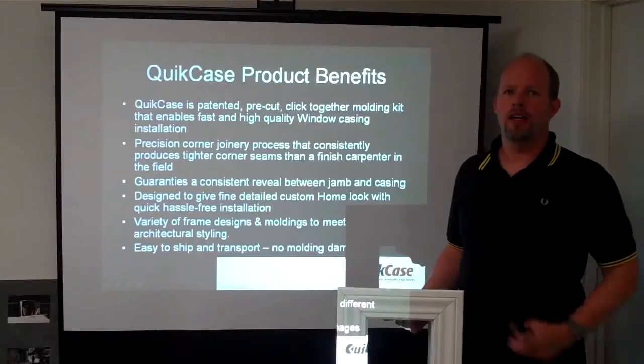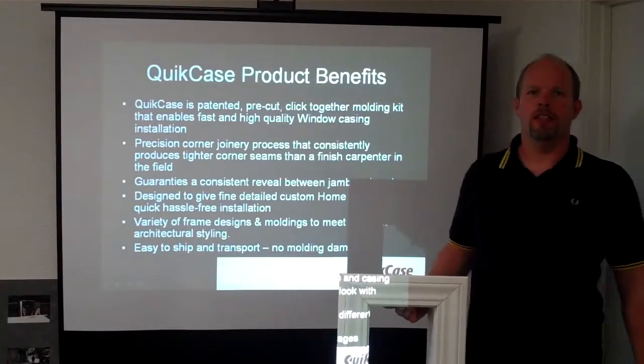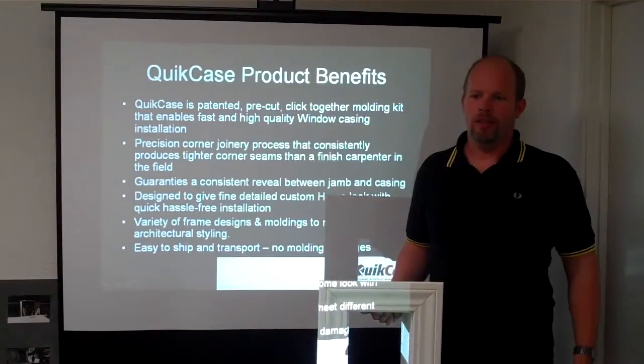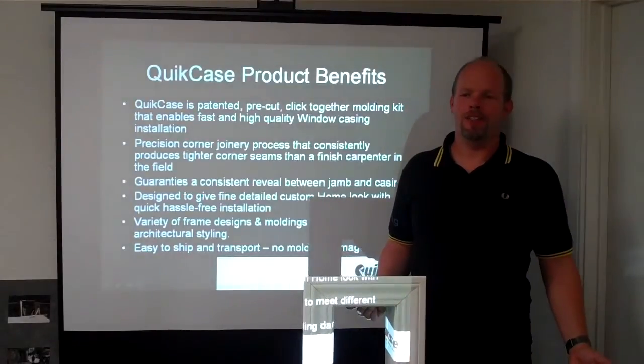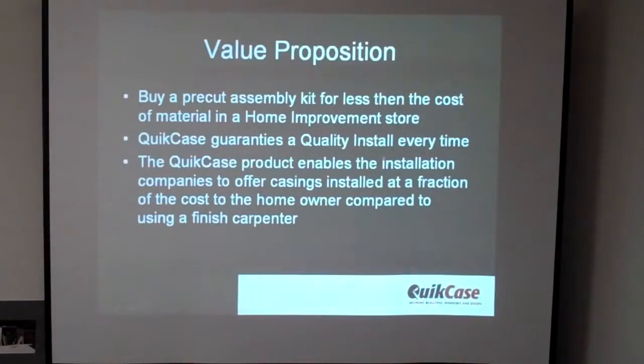We have different styles and molding kinds so we can accommodate various different design objectives. And the most benefit is it saves money — it's a value proposition. Buy a pre-cut assembly kit for less than the cost of material in home improvement stores, have a guaranteed high-quality install every time, and offer casings at a fraction of the cost to the homeowner compared to using a finished carpenter.